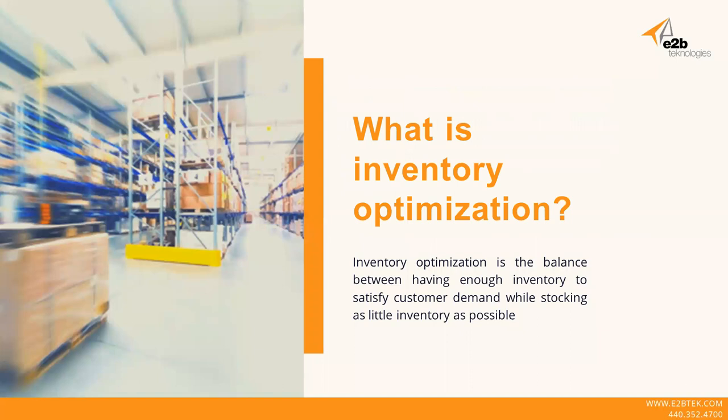The first and probably most important thing is to get a definition of what our concept of inventory optimization is. In a simple sense, inventory optimization is what you get when you strike the perfect balance between having enough inventory to satisfy your customer service standards and demand of your customers, while stocking as little inventory as possible. But it gets really complicated when supply and demand are constantly in a state of flux across a sizable number of SKUs, and possibly multiple locations in far-reaching geography.